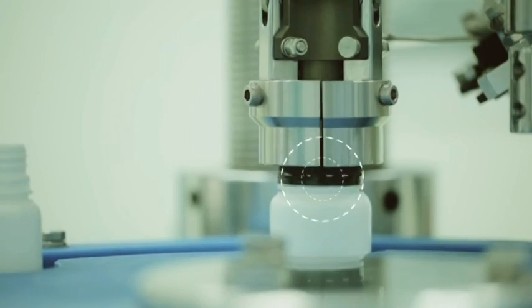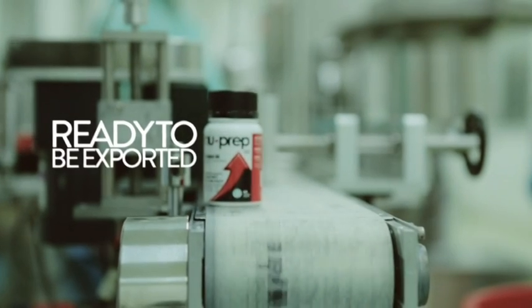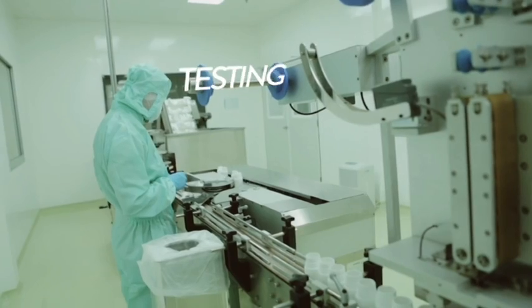Tonkat Ali, or Eurycoma Longifolia, has been shown to increase testosterone levels, energy and body strength, improve blood circulation, as well as assist in overcoming fatigue.